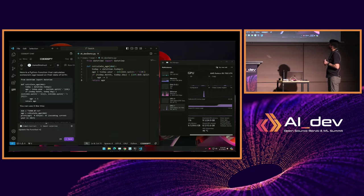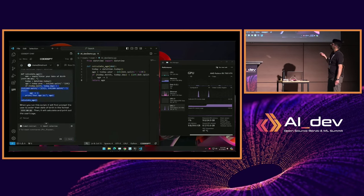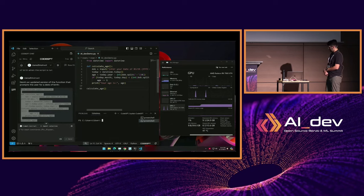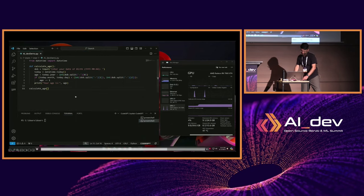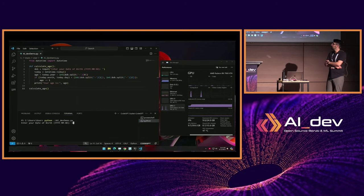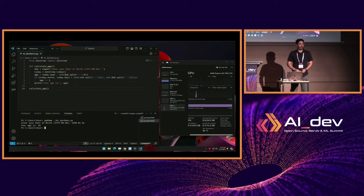I'm also asking it to update the function to prompt the user for a date of birth so that when I run the script I can just give it a date and get an answer. Once again you hit generate — because we're using an 8B model it happens really quickly. I can copy-paste it over and run it in the terminal. This is a very real use case: if you're a developer and you want to use AI to help you code, you can do this right now with an AMD GPU at home. I entered the date January 1st 1990 and it gives you an answer — your age is 34. Really cool to see AMD GPUs running open source models on Windows.